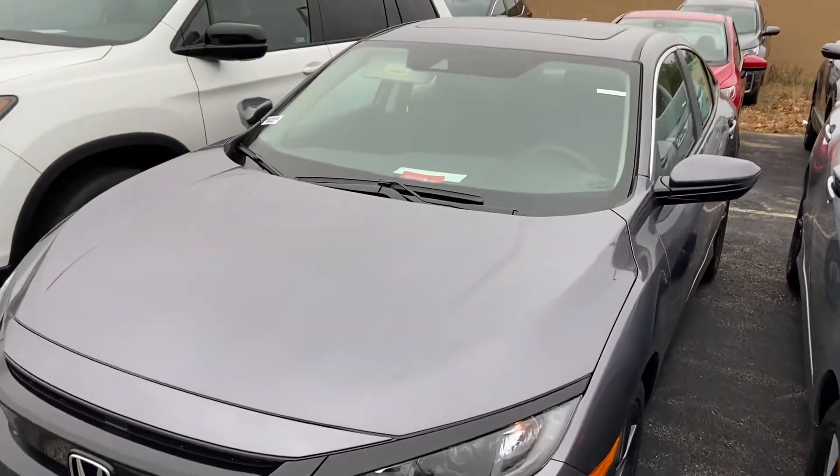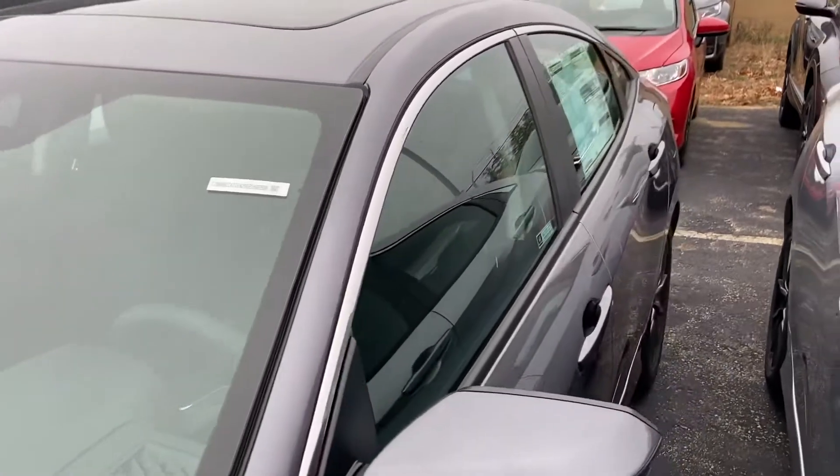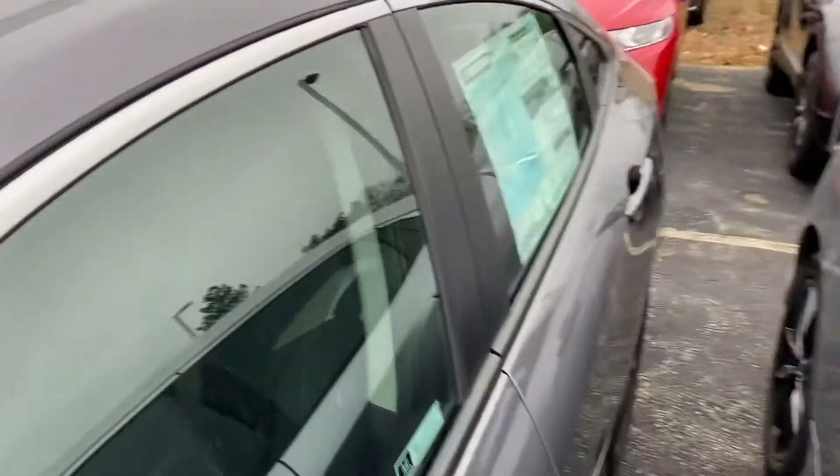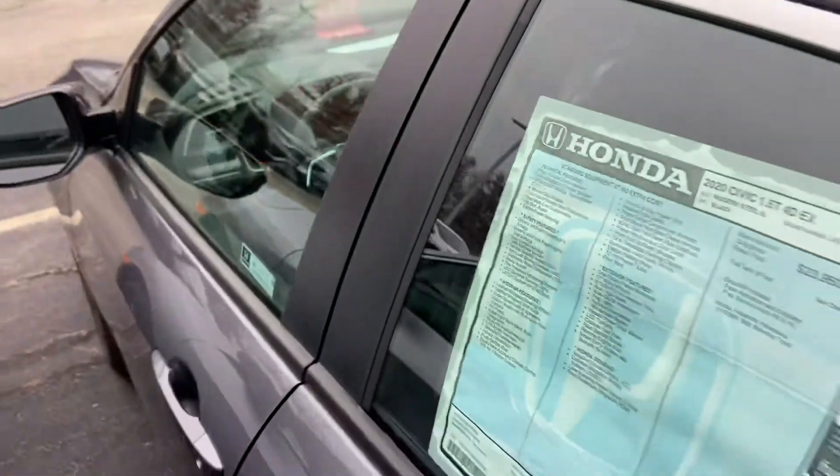Hi Kathy, this is Logan over at Auto Fair Honda in Manchester, New Hampshire. Just wanted to reach out to you — I saw that you spoke with Alex this morning and we had a little bit of a concern in regards to having the full safety features of the new vehicle.